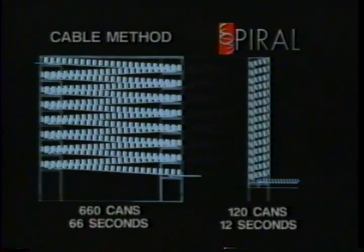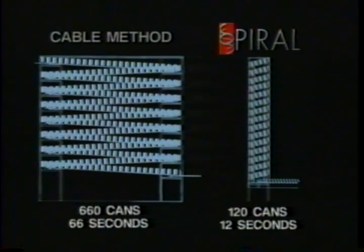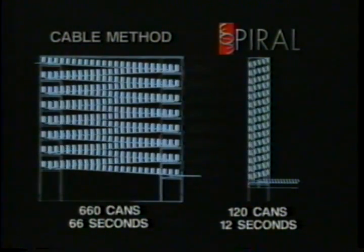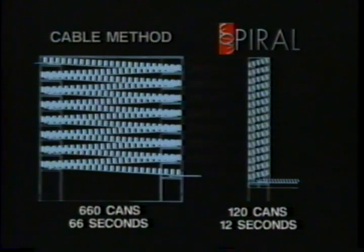The typical cable conveying method holds 660 cans, while the spiral elevator holds only 120 cans. The spiral's vertical design shortens the length of time it takes to elevate a can, which means less product cooling while in transit.